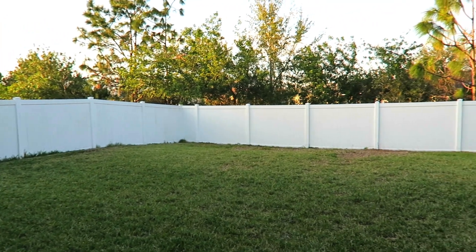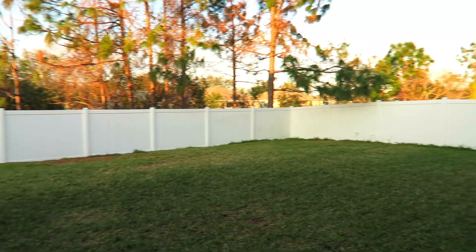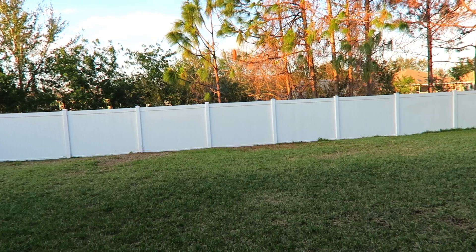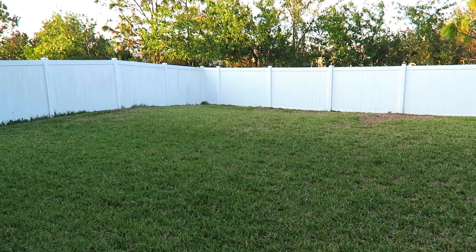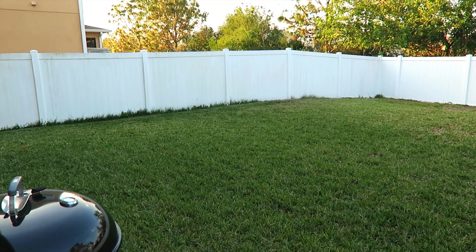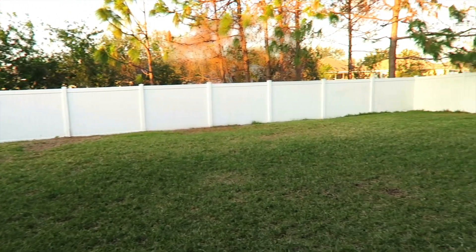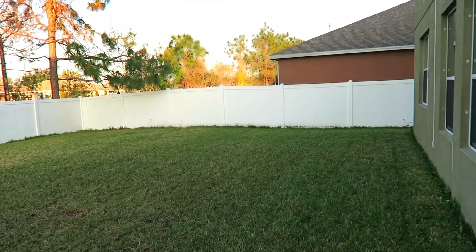Today we are in my backyard because this space is about to be transformed within the next few months. We are taking the kids out on a surprise and it has something to do with this backyard. I really do need to think of a name to call my YouTube family — I'm open to suggestions. Leave a comment below; you're actually a part of our family now.